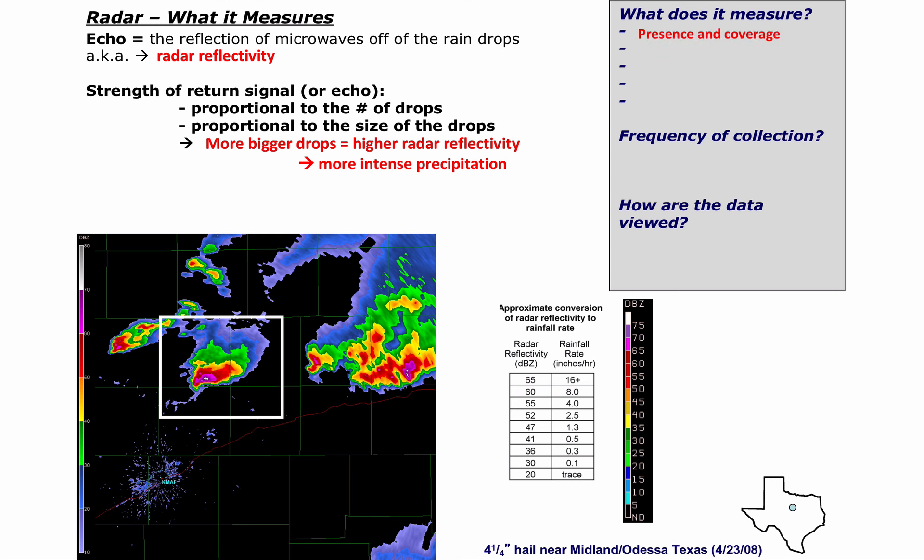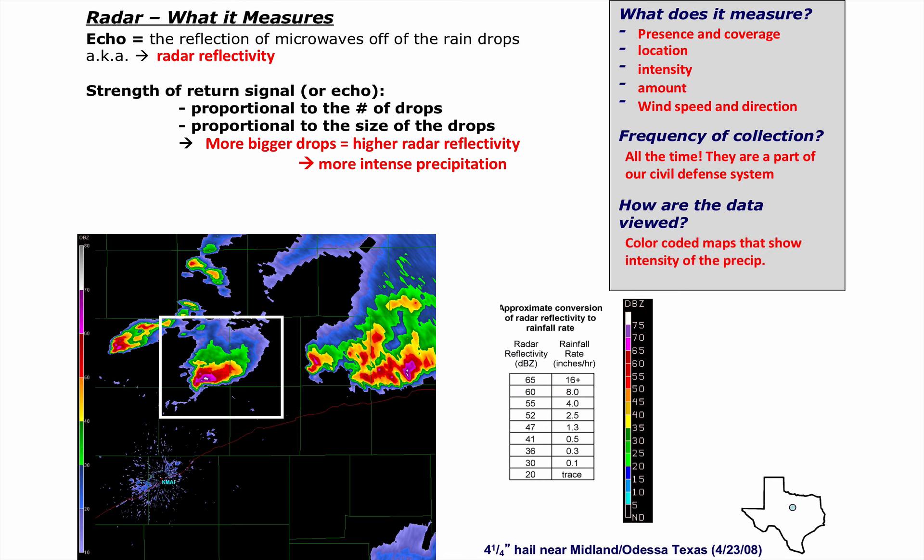What can the radar do? It can measure the presence and coverage of rain by swiveling on a pedestal and tracing out a big arcing circle. It can tell you the location by measuring the time the signal goes out and comes back. It can tell you the intensity by measuring the size and number of drops. It can also integrate intensity over time to give you an amount. And — this is the cool thing about Doppler technology — it can measure wind speed and direction. Our 160 radars are left on all the time because at any moment they can be used as part of our civil defense. They're also viewed as color-coded maps where the color-coding is related to intensity.